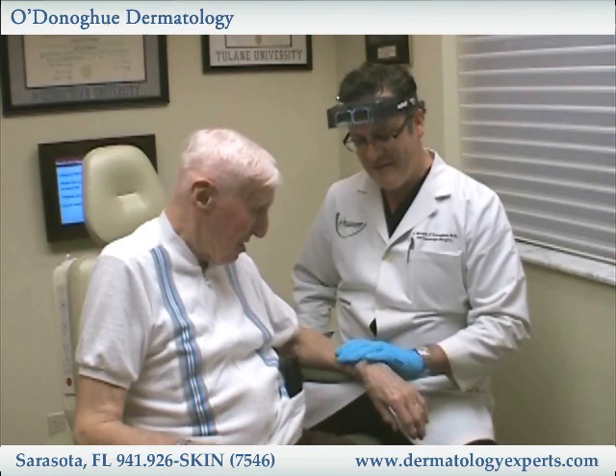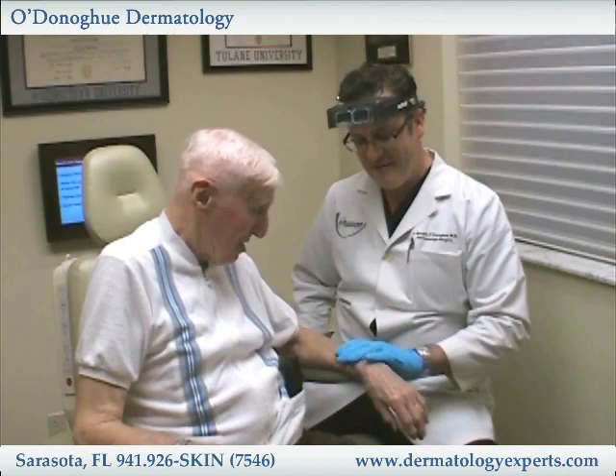I expect this to settle down over the weekend and by Monday looking a lot better. I'll write it all down for you and put everything in writing. I'll get you a sample now so we can get started with the treatment — and I don't think it's a skin cancer.